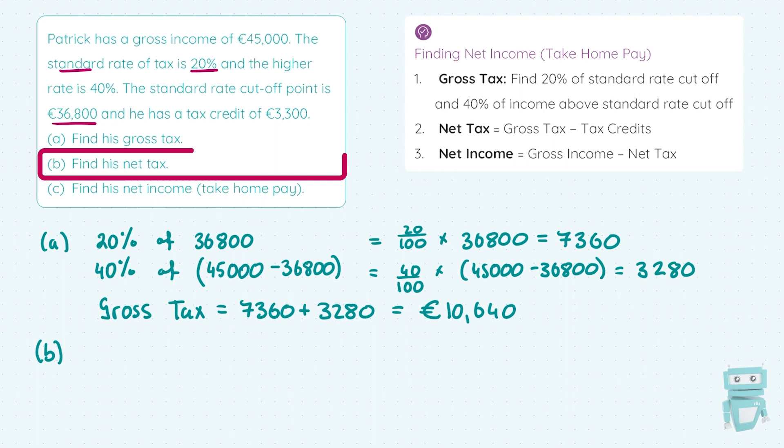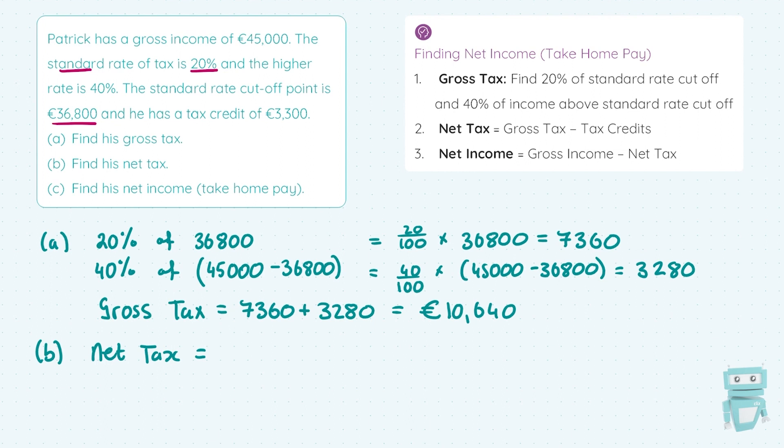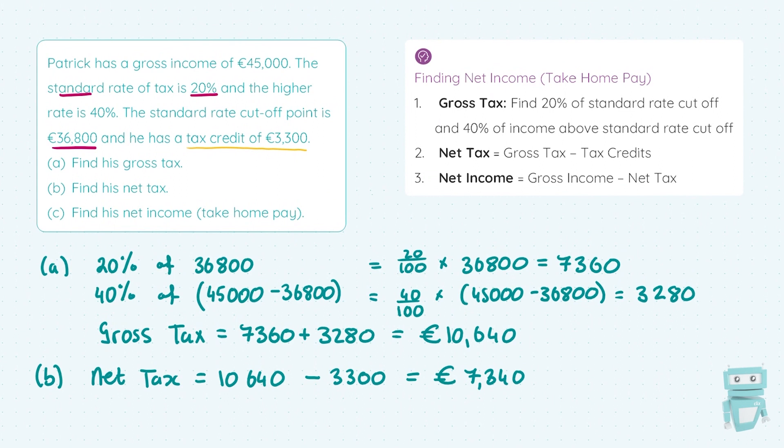In part B, we're asked to find his net tax. The formula is: net tax = gross tax − tax credits. Our gross tax from part A is €10,640, and we take away the tax credit of €3,300. That gives a net tax of €7,340. The gross tax was the tax Patrick was supposed to pay, but the government gives a tax credit — an amount of tax you don't have to pay. So €10,640 − €3,300 = €7,340, which is our net tax, also called the tax payable.